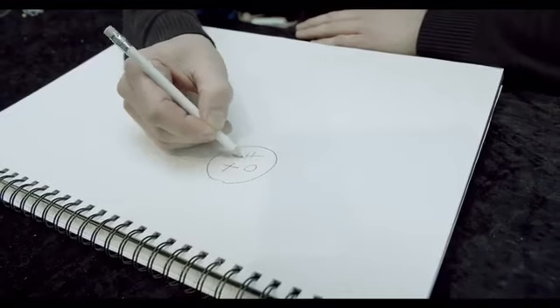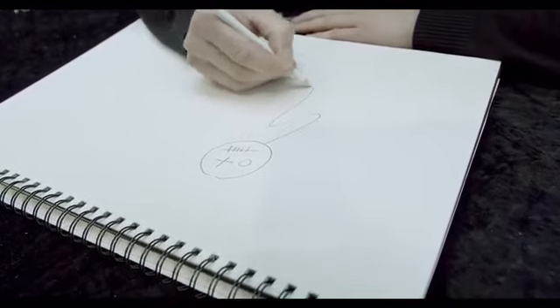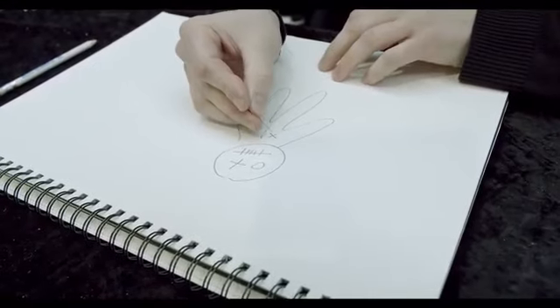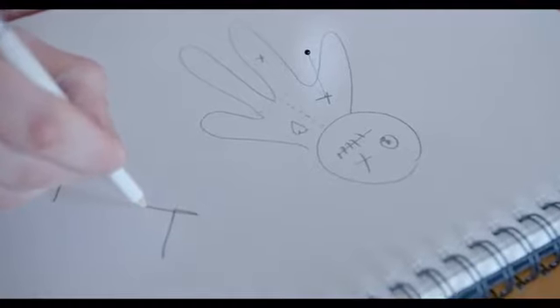Here's what happens. A Voodoo doll is drawn on a paper pad by you or the spectator. Then the spectator takes a needle and punches that needle at a random spot in the Voodoo doll. Then, when another drawing is made on the pad, that needle, eerily and spookily, follows the line of the pencil drawing — as if by real magic.